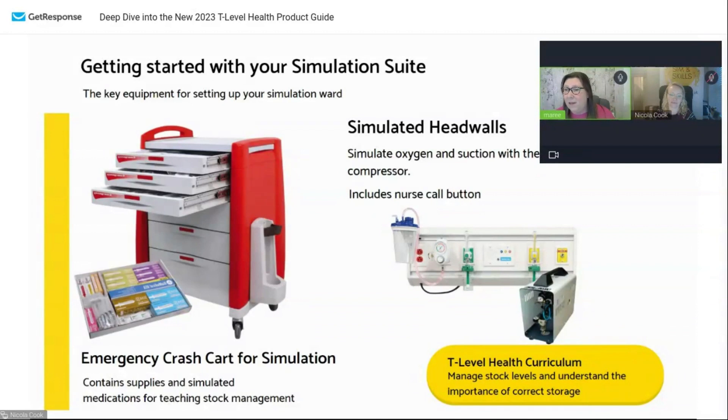The other thing we've got are simulated head walls. If you've been to a hospital, these are the panels above the bed. Yes, they help with the realism and make it look more like a ward, but in some scenarios you need to know that your student is going to be a proficient practitioner and ask for help when they need it. There's a call button on the simulated head wall. If you're doing a scenario and you want to check the student is going to be a safe practitioner, one of the things you want them to do is press the call button and ask for help. You've also got suction, medical air, that kind of thing.